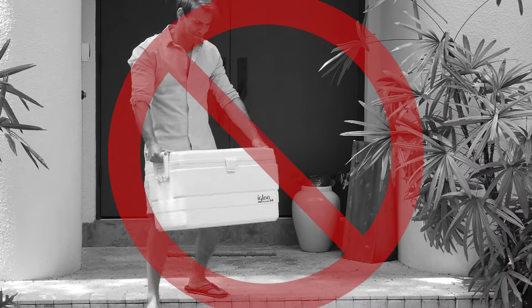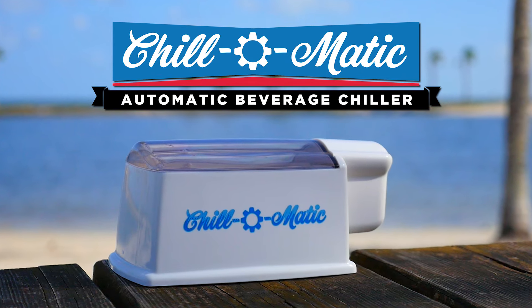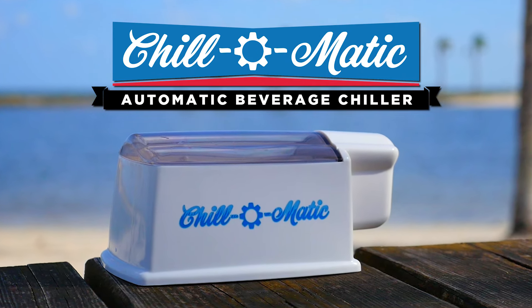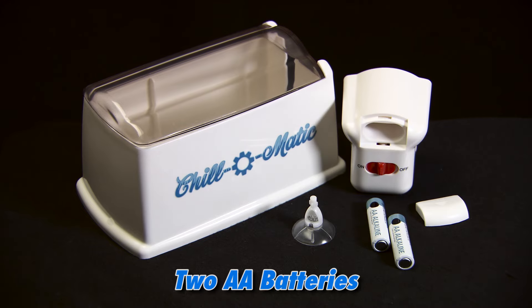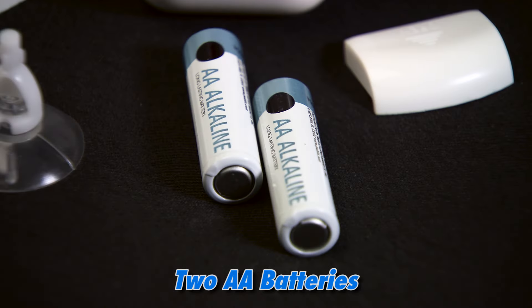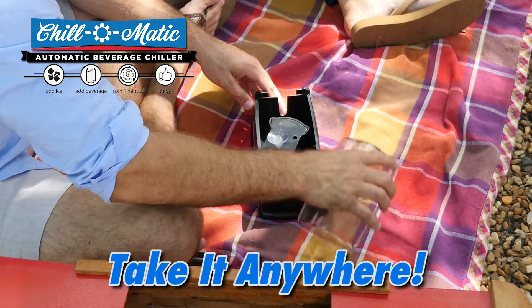Quit dragging that bulky cooler around on every trip. Now you can enjoy a cold refreshing drink anytime, anywhere in just 60 seconds with Chill-O-Matic. Best of all, the Chill-O-Matic operates on two AA batteries. It's lightweight and compact so you can take it wherever you go.